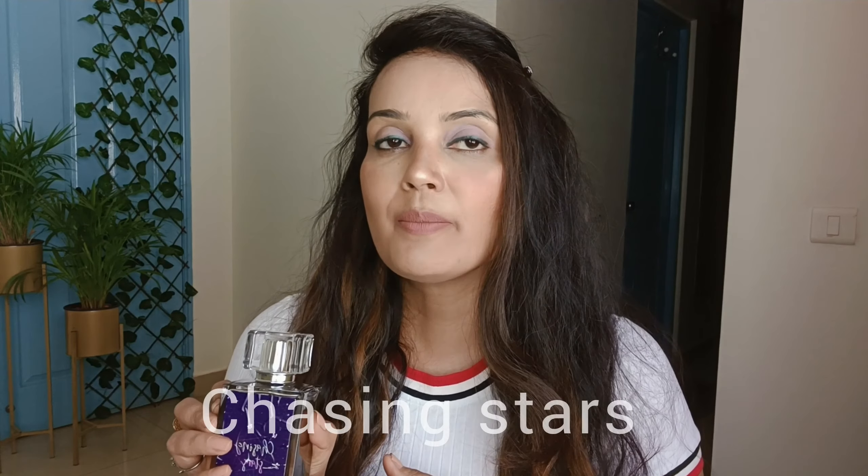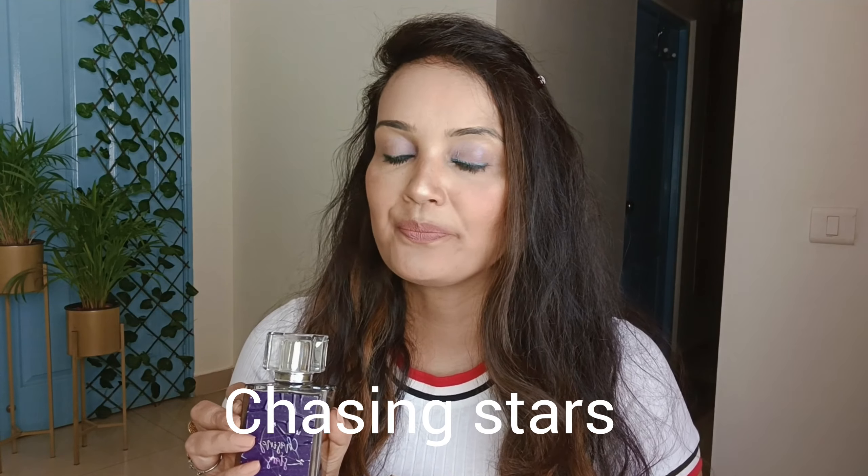Bisak keeps coming up with very lucrative offers, and I picked up these perfumes when they were running a buy-one-get-one offer. From a price perspective, it's not very pricey. The quantity you're getting is 100ml, so it's a good price overall.